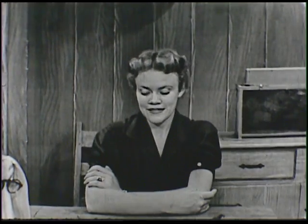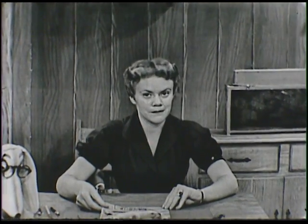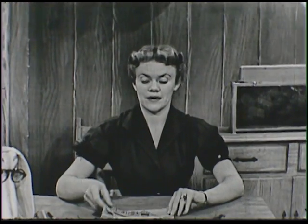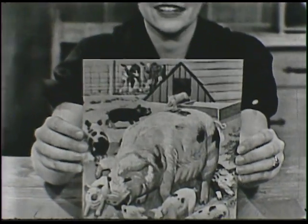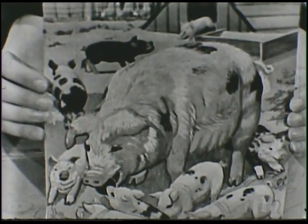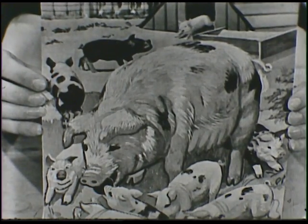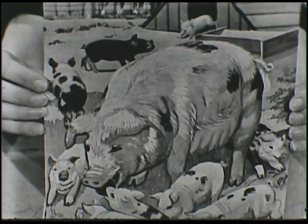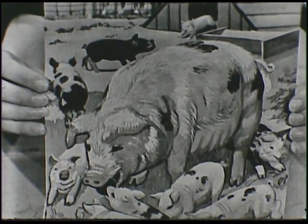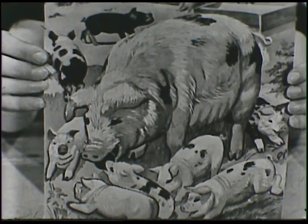We're going to talk about big animals and little animals, the mothers and their babies. And I have some pictures here — just pictures cut out of a magazine — and some special pictures I'll tell you about a little later on. Here's the first one. Do you know what kind of animals these are? These animals are found on the farm. Do you know what noise they make? Can you make it right along with me? They go oink, oink, oink! And there's the mama pig and all those little baby pigs. See them all? There's a whole bunch of them.